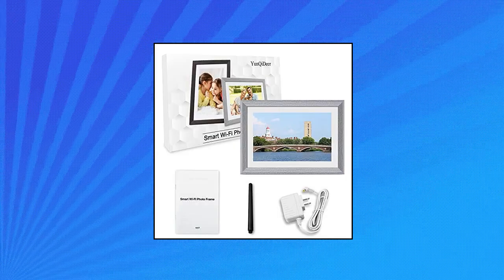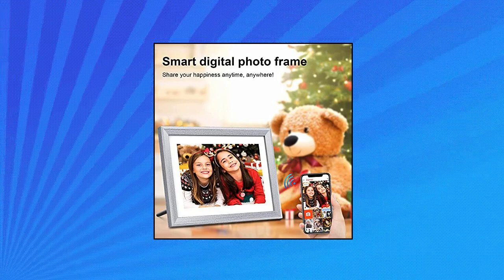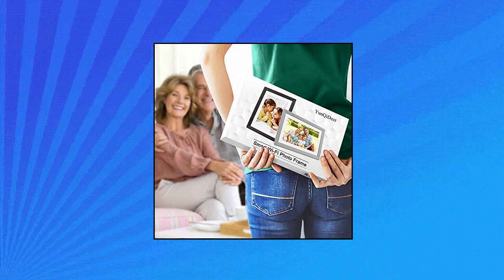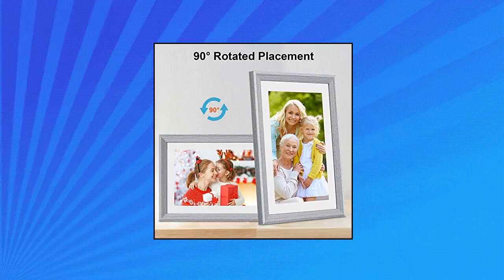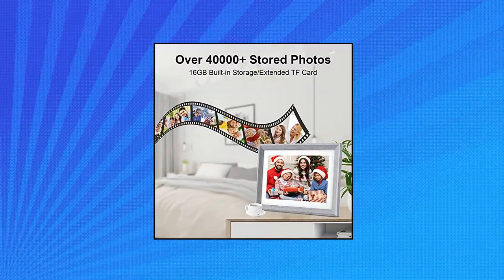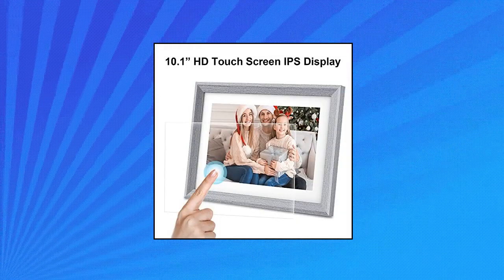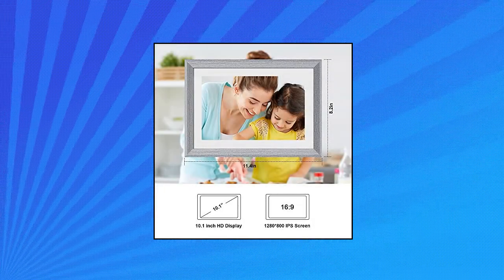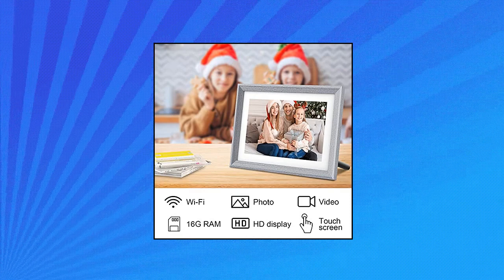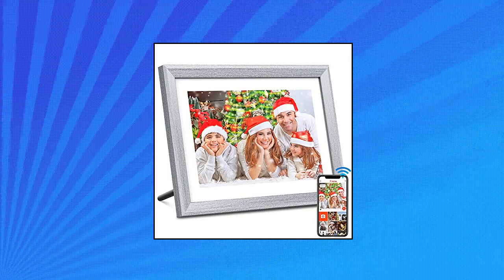Yunqi Deer 10.1-Inch Wi-Fi Digital Picture Frame: you can easily share pictures and short videos to this digital photo frame from anywhere via the free Frameo app. Friends and family can enjoy your wonderful moments within seconds. It makes a great gift for Mother's Day, Father's Day, Christmas, birthdays, weddings, and other special days. The frame can automatically rotate photos, allowing you to place it in either portrait or landscape mode or on the wall. This frame has 16GB built-in memory and supports up to 32GB. It also supports SD card and USB drive connectivity to read files and export received photos and videos for album management.